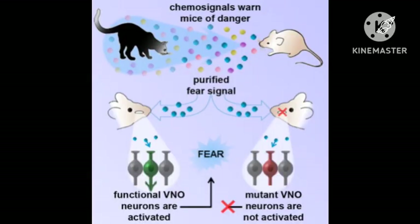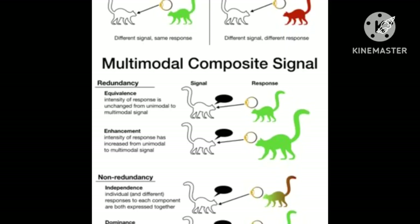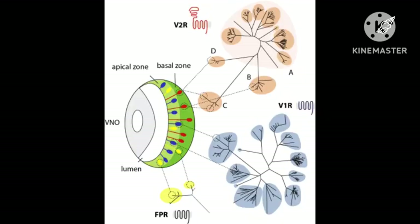VNO neurons are activated by the binding of certain chemicals to their G-protein-coupled receptors. They express receptors from three families called V1R, V2R, and FPR.